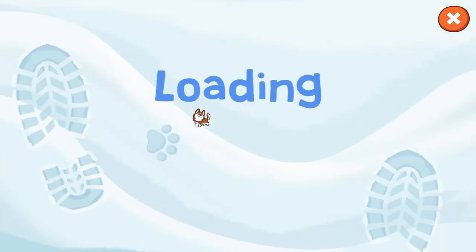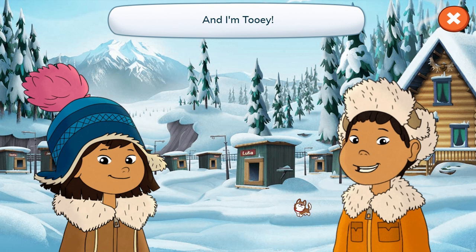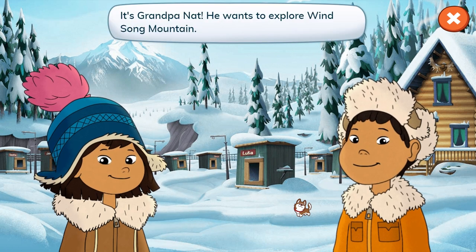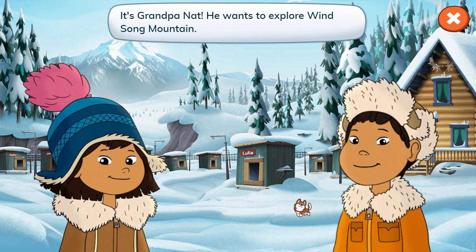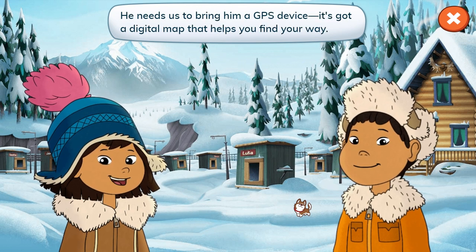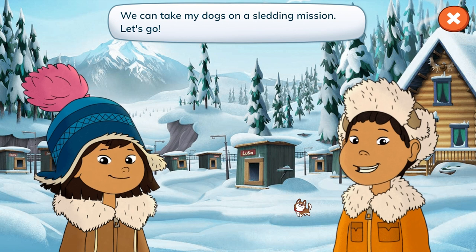Hi everyone, it's me Molly, and I'm Tui. It's Grandpa Nat. He wants to explore Winsong Mountain. He needs us to bring him a GPS device. It's got a digital map that helps you find your way. We can take my dogs on a sledding mission. Let's go!